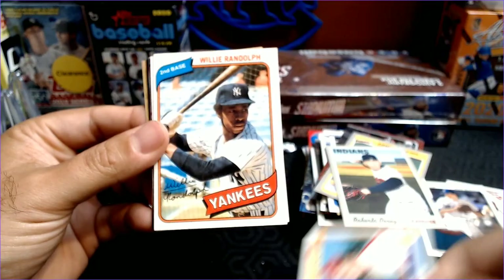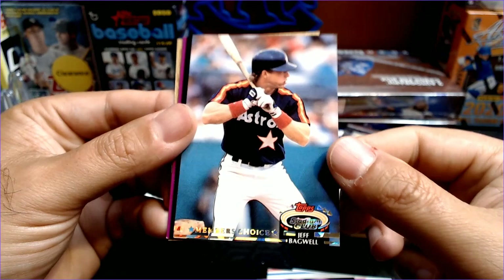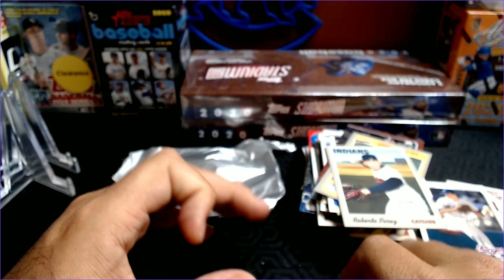Nice Raul Mondesi Prospect card. That Tug McGraw just because it's Tug. I like that Willie Randolph. Kosuke Fukudome. This Vladdy Senior Bowman Heritage is nice. Julio Franco. Barry Bonds. And that Jeff Bagwell Members Choice is very sweet. Nice Adam Wainwright. Got to put Rickey Henderson and Pete Rose in the hits piles. But there you go — a nice little laid back fun rip Fairfield box. Hope you guys enjoyed that break. Everybody have a good rest of your week, and we will see you guys later. Take care.